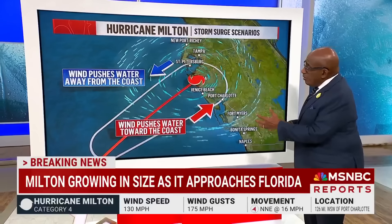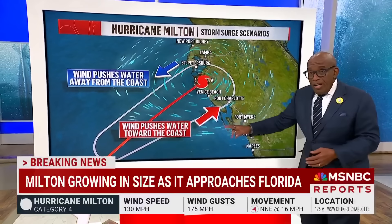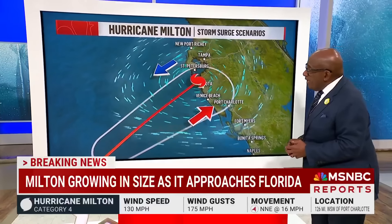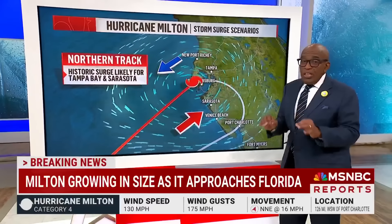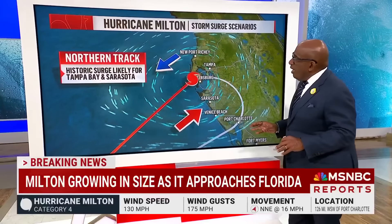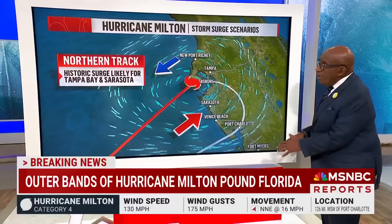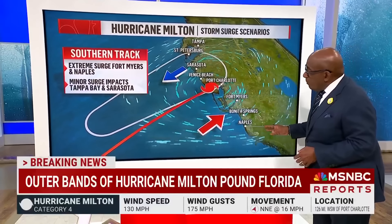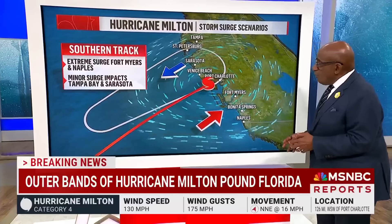For that reason, we're looking at more trouble for Port Charlotte on into Fort Myers if it stays on this path, and less so for Tampa Bay and St. Pete. If it moves to the north, this would create really historic storm surge for Tampa Bay and Sarasota, with New Port Richey not seeing as much. If it goes to the south, St. Pete and Tampa will be spared, but Fort Myers to Bonita Springs will be looking at extreme surge impacts.